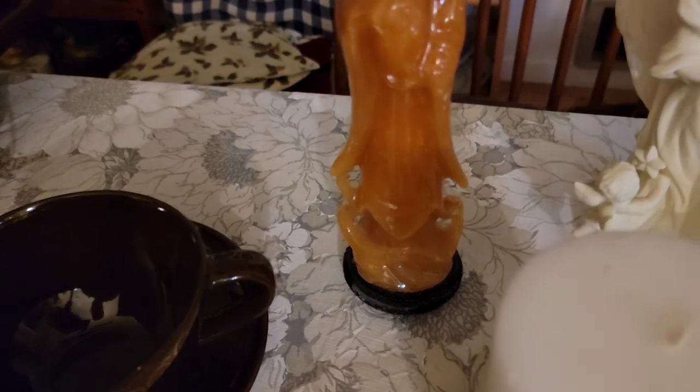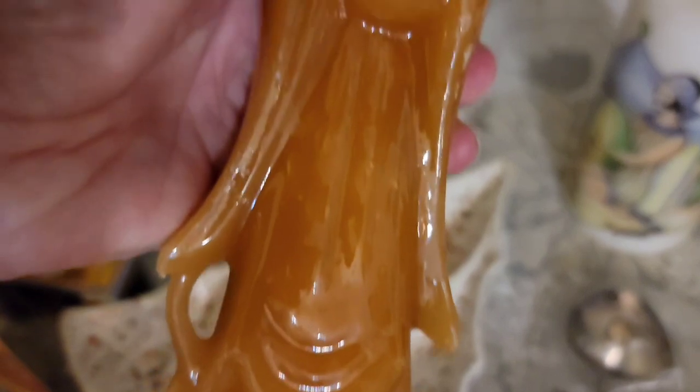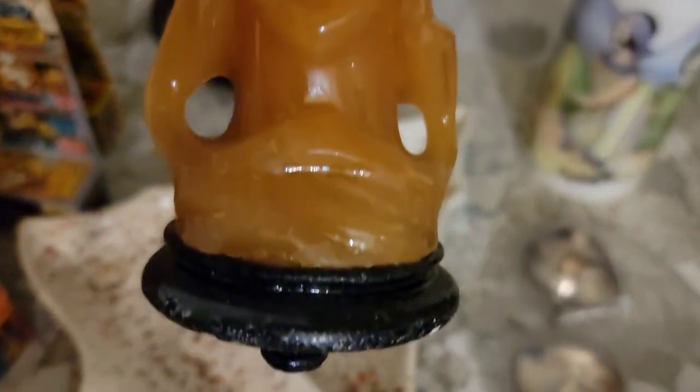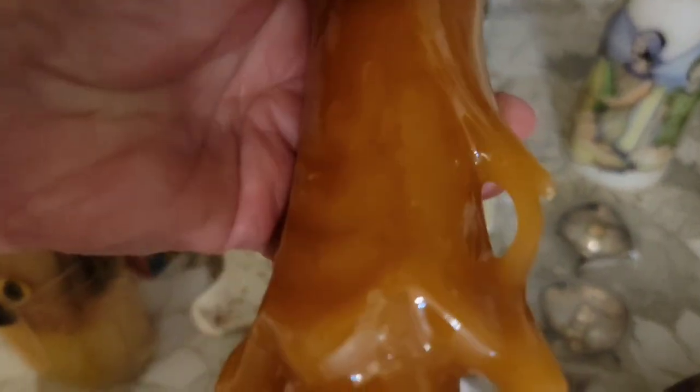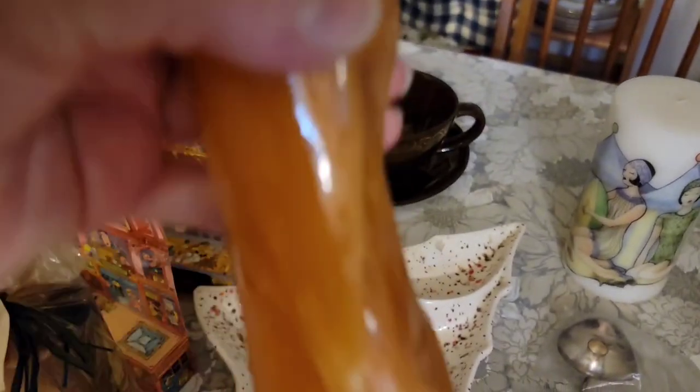This candle — we do think this is a Hindu woman. She is about nine and a half inches tall and she's on a base, all made out of wax. She is pretty awesome and she is $10.